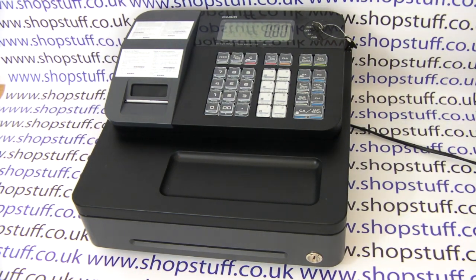Introducing the Casio SEG1 cash register from shopstuff.co.uk. The SEG1 has three main selling features.